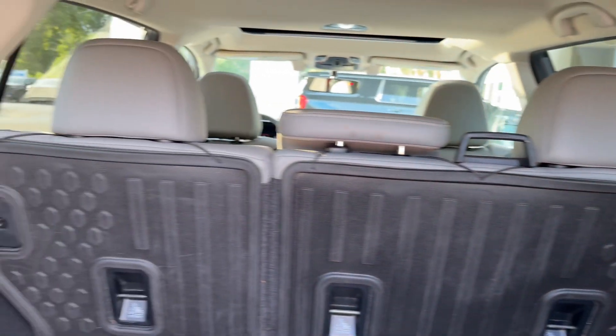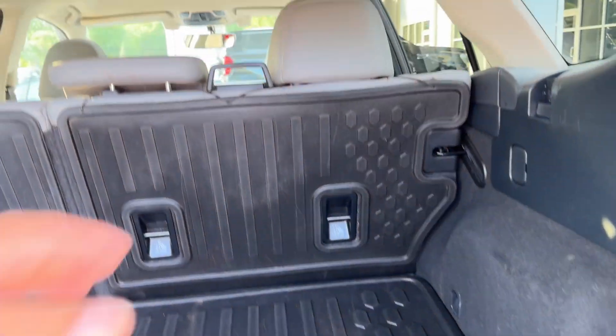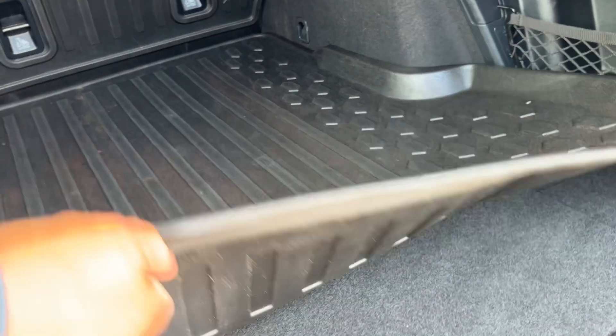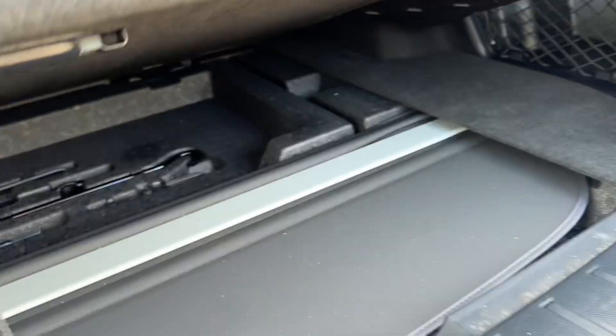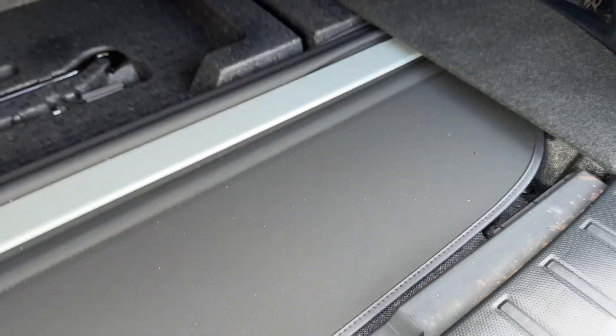You also have seat release switches back here, so you can fold down the 60/40 split rear seat without having to reach all the way in. All-weather cargo mat back here, along with a couple of different nets and little storage spaces. There's a subwoofer back here, and underneath the floor we also have some additional space.